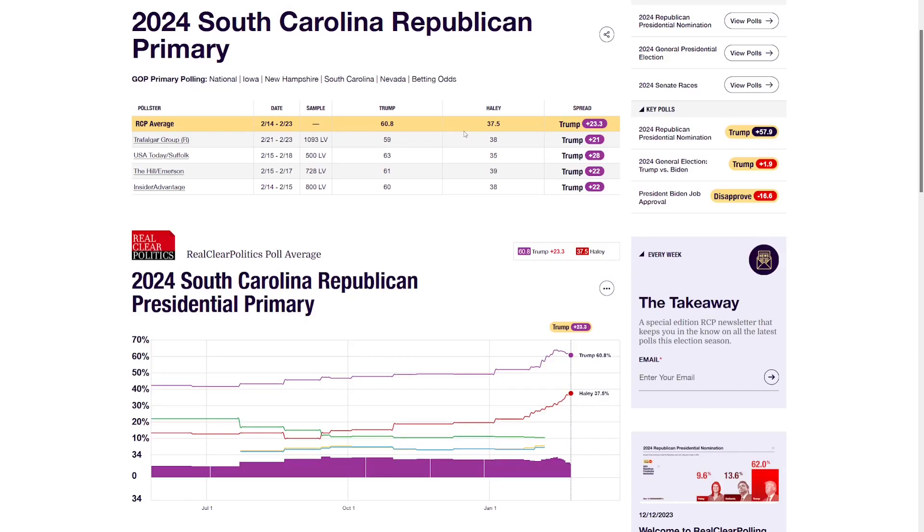Primaries usually have a wider range of expectations. The final poll from Trafalgar actually looks like it was almost spot on at 59 to 38. In the graph, it looked like in the final few days Trump's support was starting to dwindle just a little bit, but in the end it technically wasn't even close, and the polling seemed close enough.